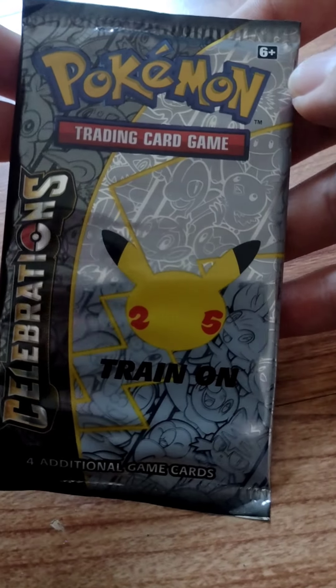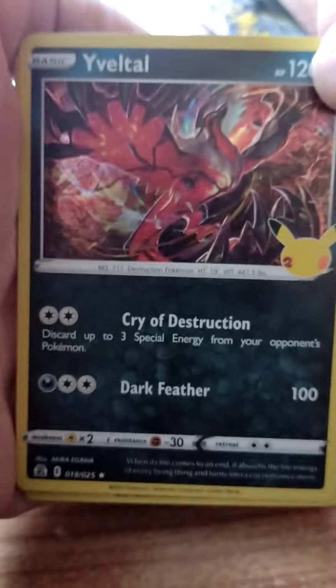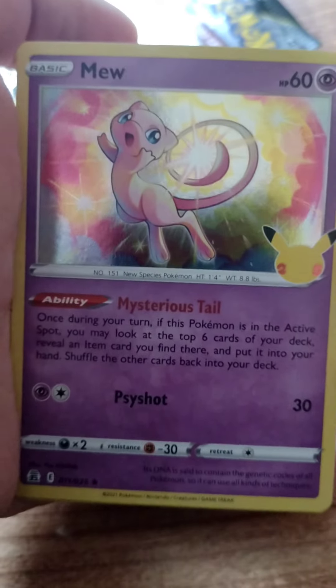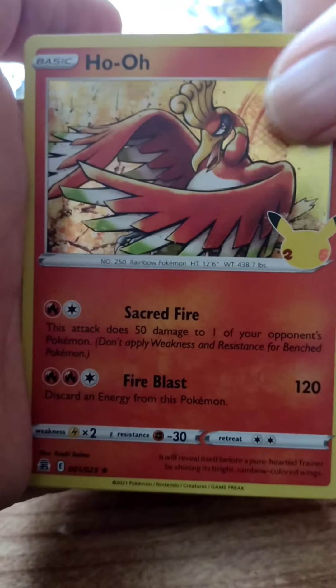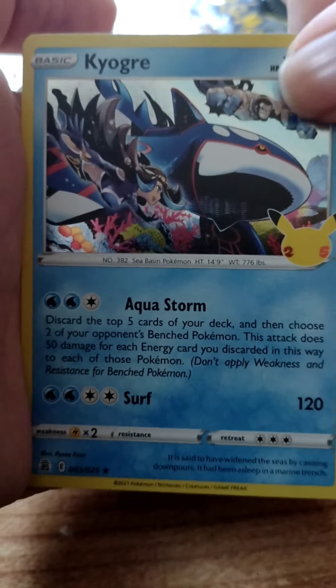Let's start with one of these 25th anniversary packs. Looking good there — and Kyogre, very nice.